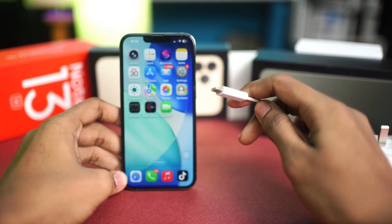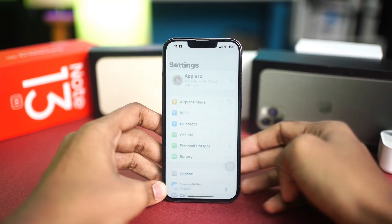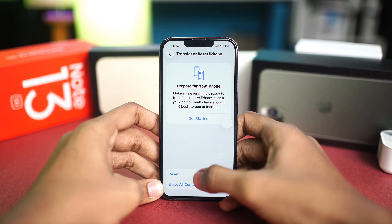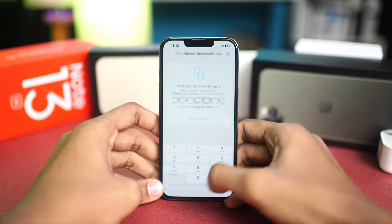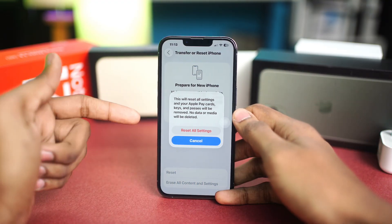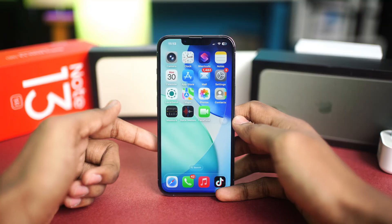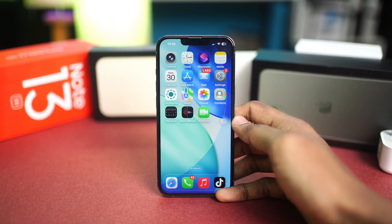If none of these steps work, you can try Reset All Settings. Go to Settings, tap General, scroll down and select Transfer or Reset iPhone, tap Reset, and choose Reset All Settings. Enter your password — don't worry, this will not delete any of your data; it will only wipe your saved Wi-Fi passwords. After following all of these steps, your problem should be solved. If you still have any issues, please let me know in the comments — see you all around!